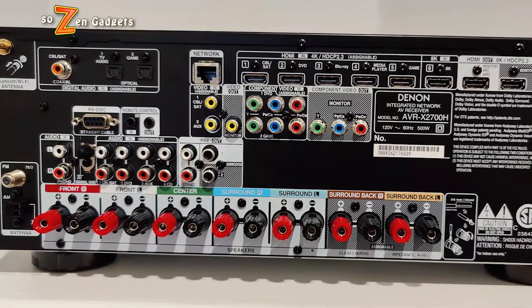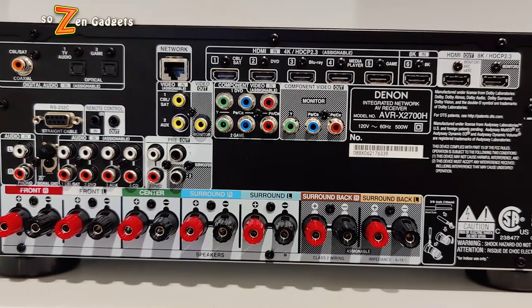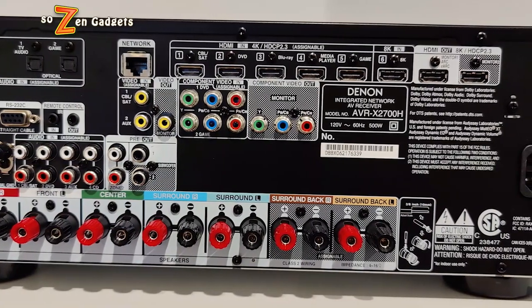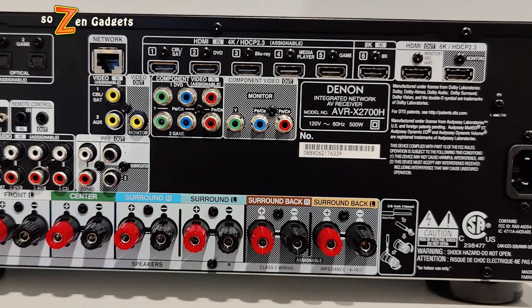The HDMI with eARC support has really, really simplified my cable situation. It's also made my remote control situation simpler — I just need my TV remote. That's all I need to control everything. It turns on my Denon, turns it off, and controls the volume. The only reason I really need the more complicated Denon remote is when I want to mess with the sound options. Normally I just crank it up with the TV remote and immerse myself in the experience.